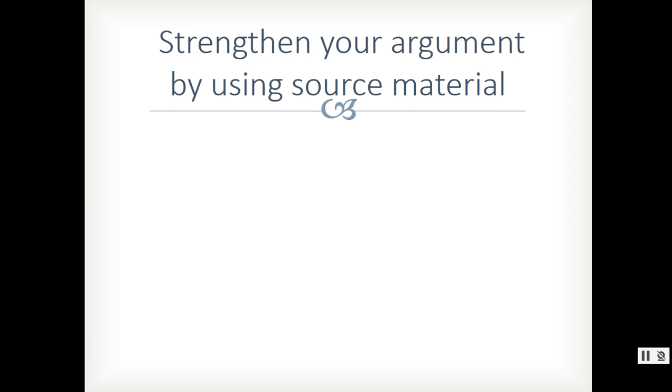There could be many different reasons that you find you need to use source material. Maybe you want to directly support your topic sentence. Maybe you just need additional evidence, additional examples that you want to go out and find — you've run out of examples on your own and you want to find another example to support that topic sentence.